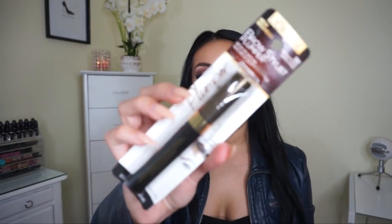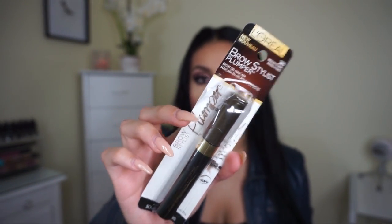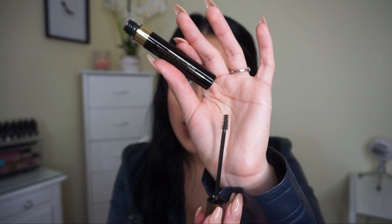Then I picked up the L'Oreal Brow Stylist Plumper — this is a repurchase. I love this tinted brow gel. I've had mine for like six months and it's still going strong, but I figured I should get a new one. This one's in medium to dark — it keeps my eyebrows in place all day, they do not budge. Sometimes my brow hairs tend to get long and move down, and this just helps them stay in place. I love how tiny the brush is — definitely recommend this one.